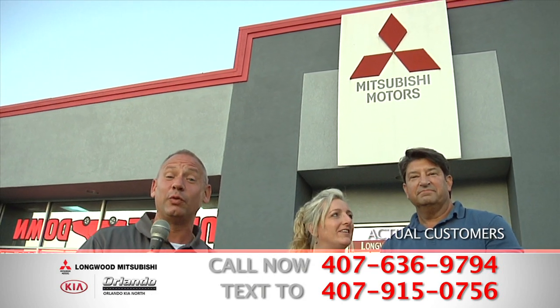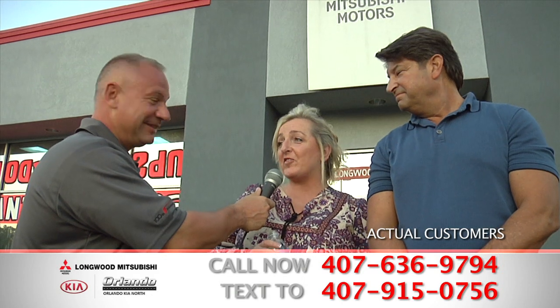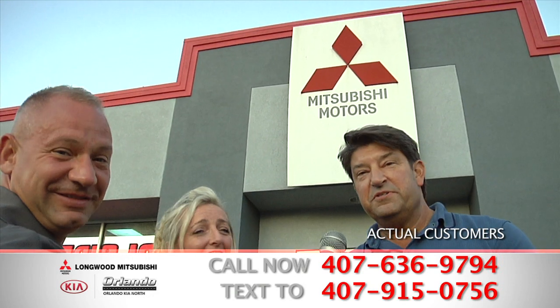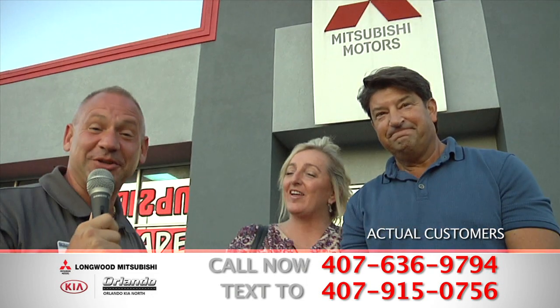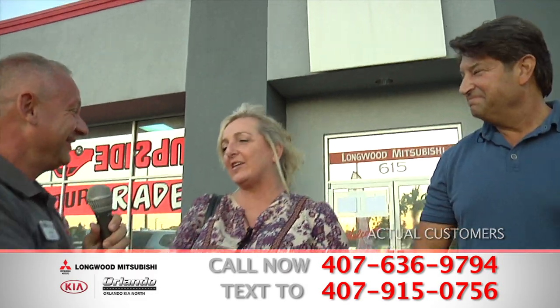Here we are with another pair of satisfied customers that came to Longwood Mitsubishi and they're driving home in their brand new vehicle too. What do you got to say there, Lisa? Well, we were skeptical at first, but we came. We found something really quickly — the experience moved right along and here we are, on our way out with our brand new car. What do you say there, Kevin? Well, if you come in upside down, you can get the person straight up again. So they were a little upside down and they're going home with their new vehicle and they're very happy. Thank you, JC. You're very welcome — we appreciate the business. JC made it happen.